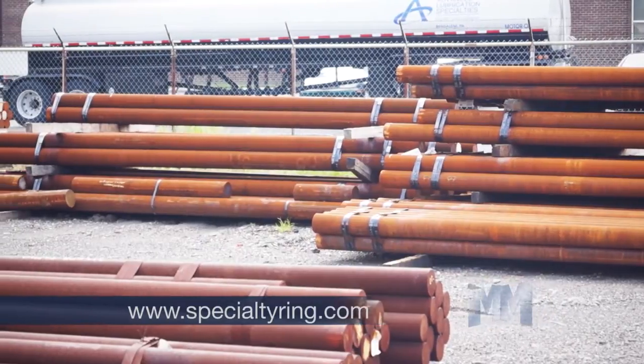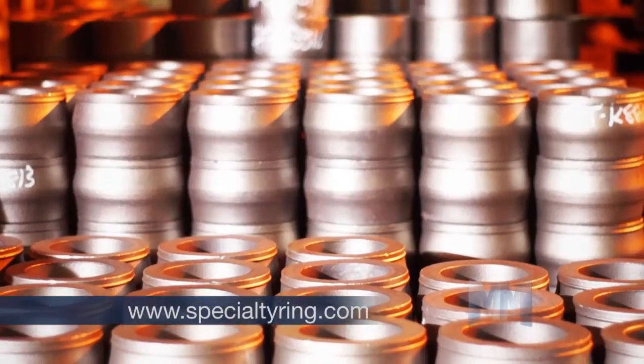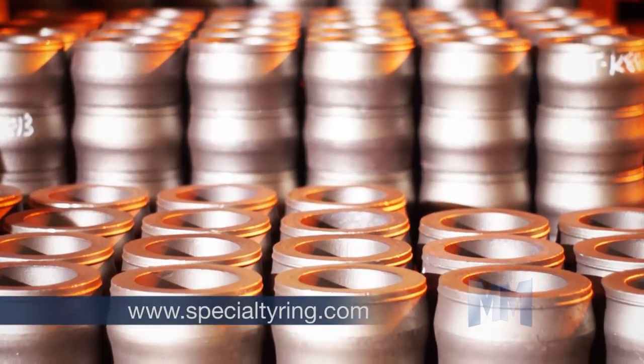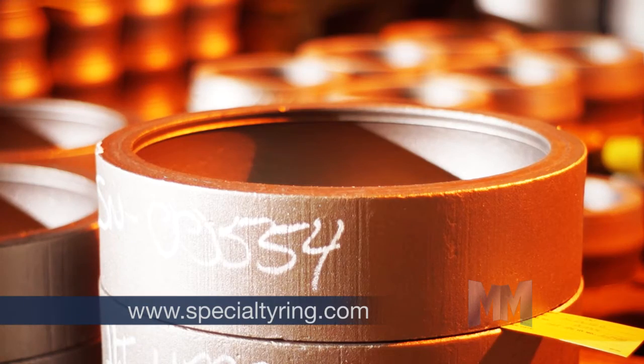SRP works with bearing grade steels, stainless steel, aerospace alloys, titanium, and aluminum. They also manufacture forged discs produced in OD sizes from 1 to 45 inches.